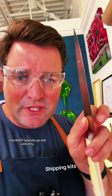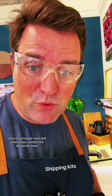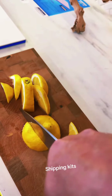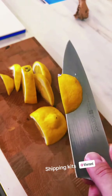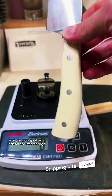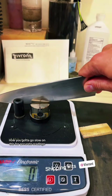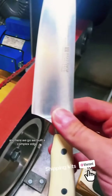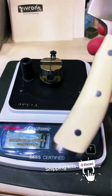Now knives don't typically go dull uniformly — they're going to be most dull where they contact the board the most. That was quite a bit of force. Let's test it on the sharpness tool. You've got to go slow on this for accurate readings. And here we go — we've built a complex edge.